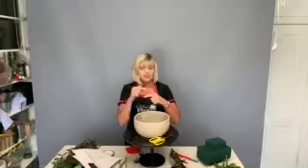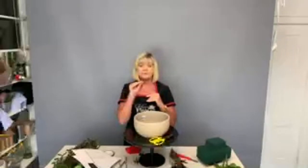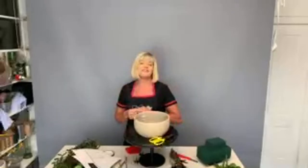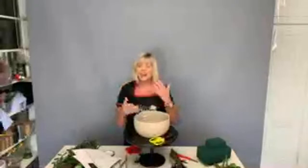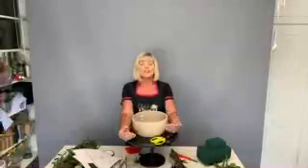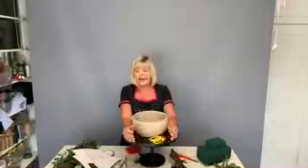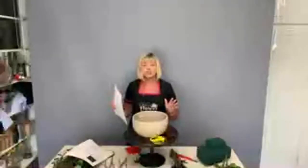Her company is called AM Floral Sundries. What we'd like you to do is comment and tag the company — on Instagram it's AM underscore floral underscore sundries. When a new company gets started, it's hard to build up the algorithm and rating on Facebook. Anya is giving away a floral sundry kit worth over 90 euros as a giveaway.